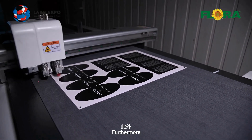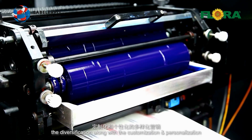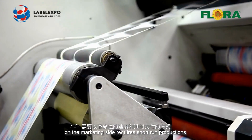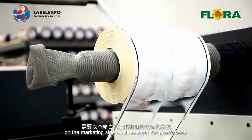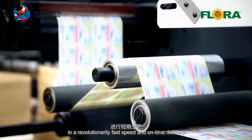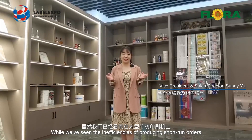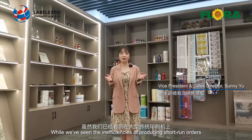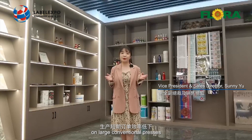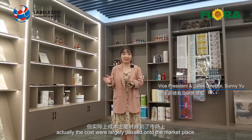Furthermore, the diversification along with customisation and personalisation of the marketing side requires short-run production in revolutionary factory space and on-time delivery. We have seen the inefficiency of producing short-run orders on large conventional presses, and the costs were largely passed onto the marketplace.